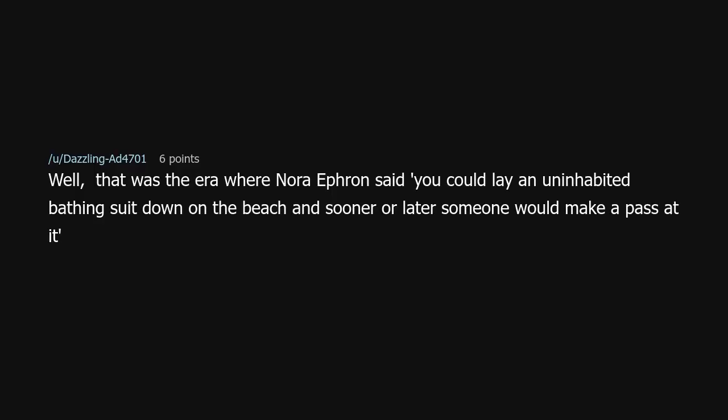Well, that was the era where Nora Ephron said you could lay an uninhabited bathing suit down on the beach and sooner or later someone would make a pass at it. A Tomb Raider, Austin Powers crossover. Because fashion doesn't make sense most of the time.